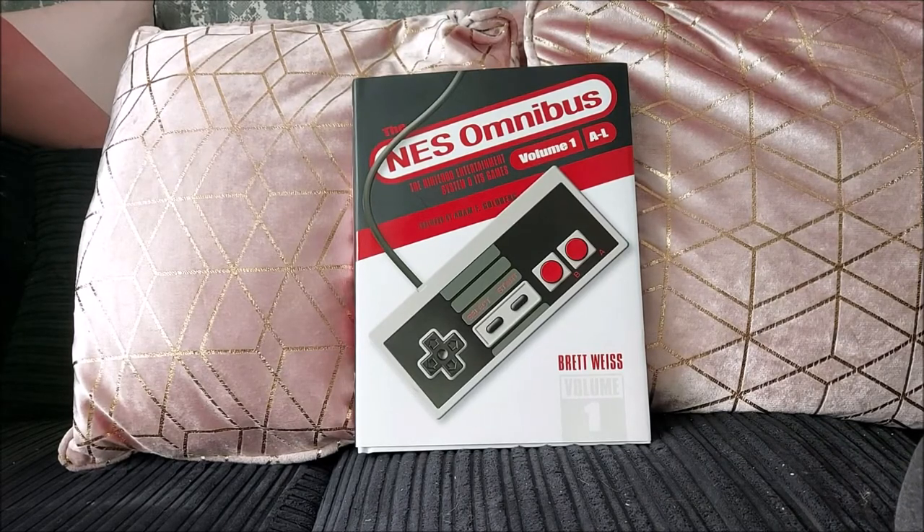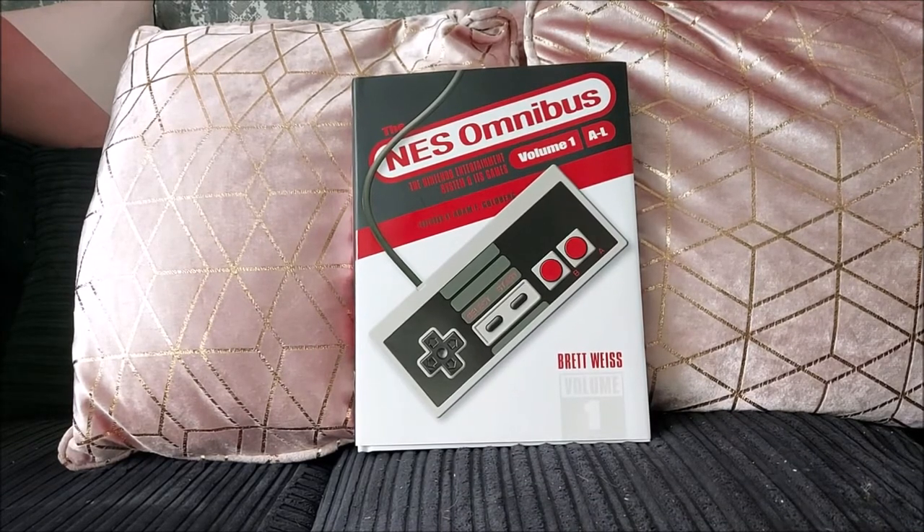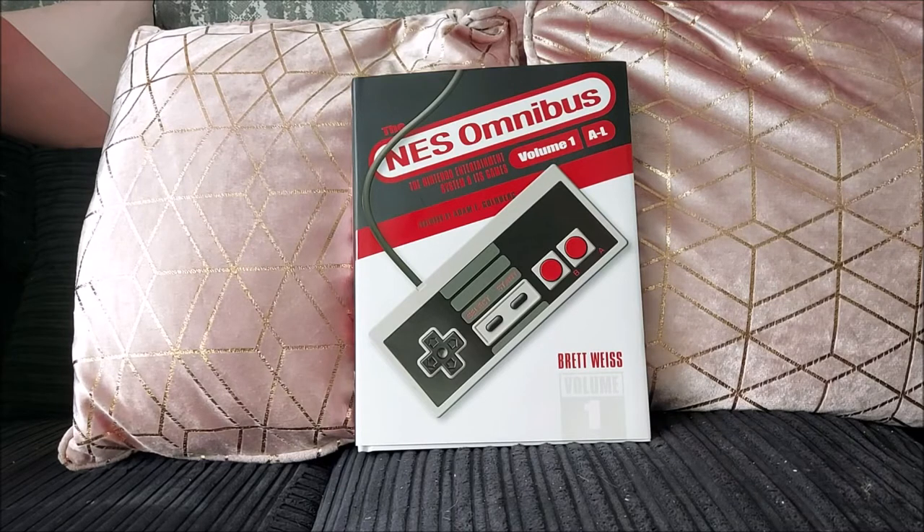Hello everybody, Kieran aka Retro Nerd here, back with another new book review for you. This is one that a lot of my regular viewers would have been expecting for quite a while, but it should have been a lot earlier. My first two books got lost in the post, no doubt due to all the pile-ups happening because of Brexit, which delayed a hell of a lot of mail coming into the country.